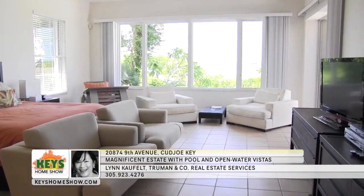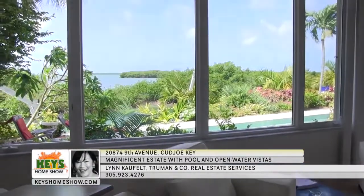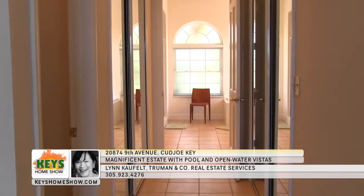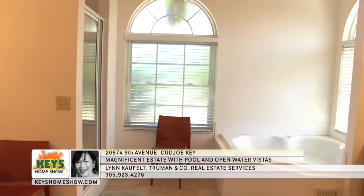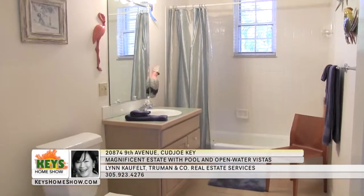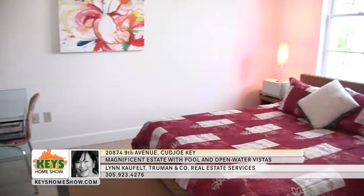The generous master bedroom is nothing short of stunning, with high ceilings and access to the pool deck. It too uses walls of windows to take advantage of the home's remarkable natural surroundings. The large master bath is down a private hallway lined with large closets. The bath features twin vanities, a sizable walk-in shower, a large garden tub, and lots of natural light.